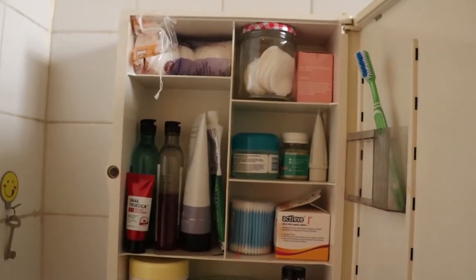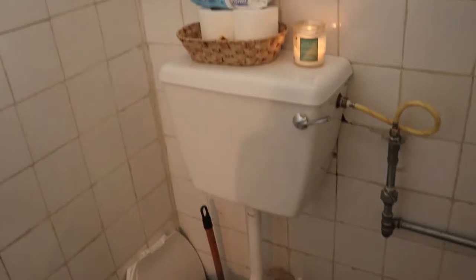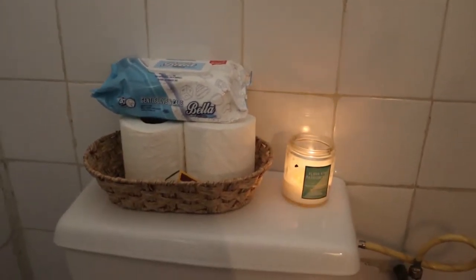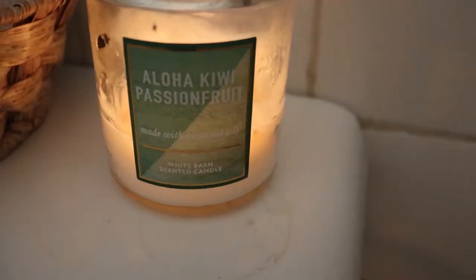Inside here I've stored what I could. Then my toilet cleaning supplies, extra tissue, wipes — I always need to have wipes in my bathroom. I've also lit a candle, currently 'Aloha Kiwi and Passion Fruit' is burning — one of my favorite scents.